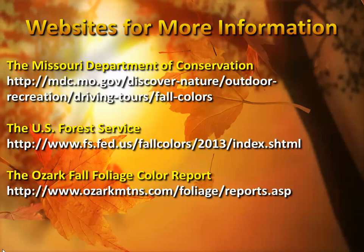Here are some websites for more information. You can check out the Missouri Department of Conservation's website for more about fall colors around the state. You can also check out the U.S. Forest Service for their information about fall color of 2013, as well as the Ozark Fall Foliage Color Report, which will be updated throughout the season for the latest information on fall color around our area. Thanks for joining us and have a great day.